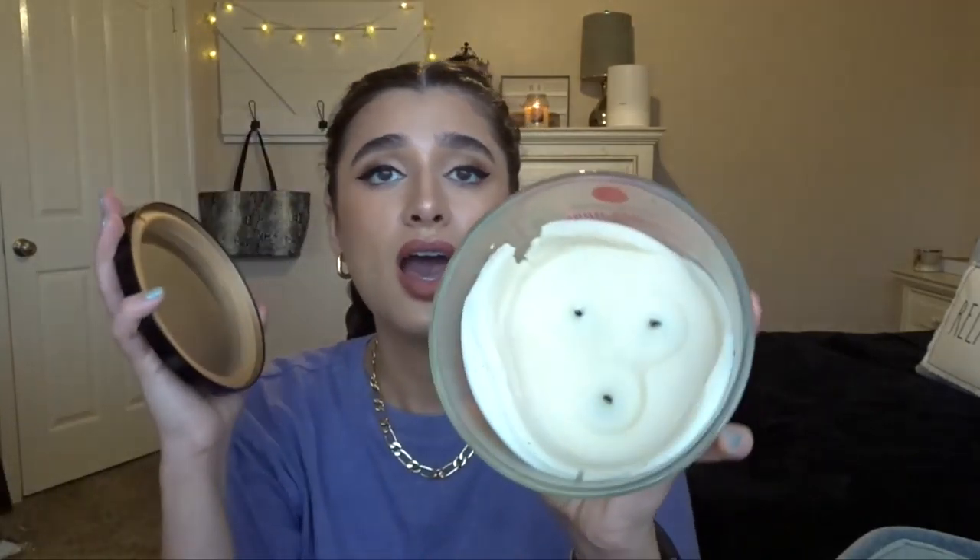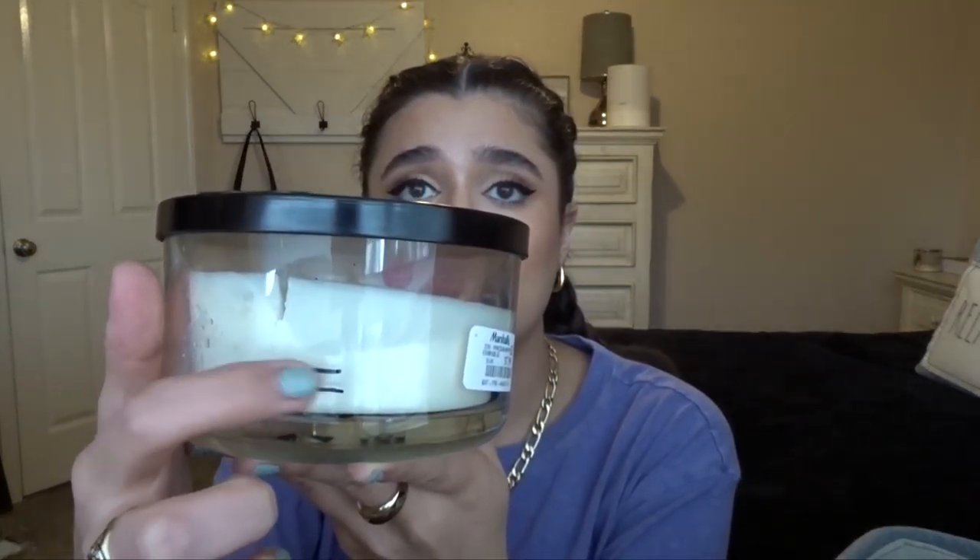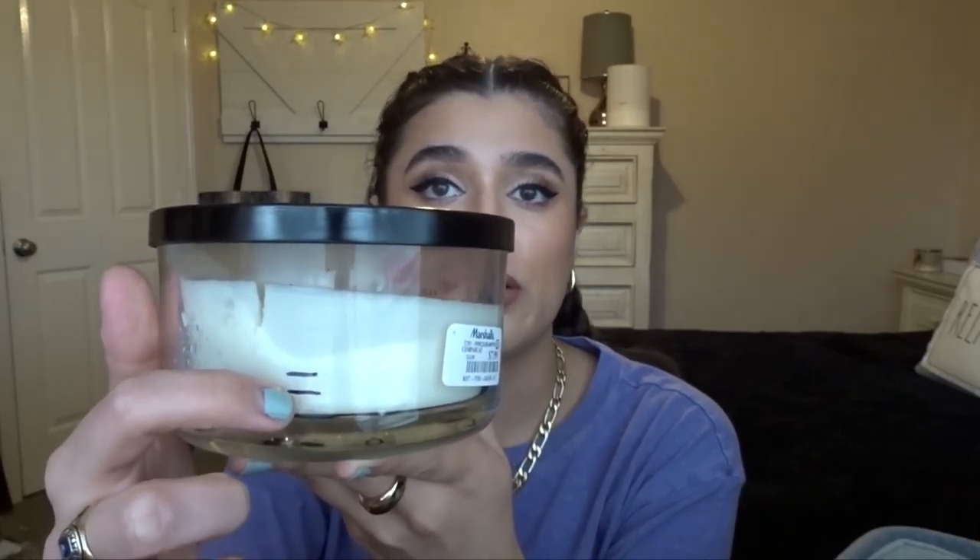The next candle I have is Christmas Morning from DW Homes. This was a big giant three-wick — it's huge and super heavy, and it basically just smelled like café au lait, just kind of like coffee and milk. It smelled absolutely amazing. If I see this again or a coffee candle from DW Homes, I would definitely consider buying it. This was only $7.99 at Marshalls for this huge candle and it lasted me a very long time. This was before I knew what tunneling was — I've had this candle for like three years — so don't mind the tunneling on there. That was user error.